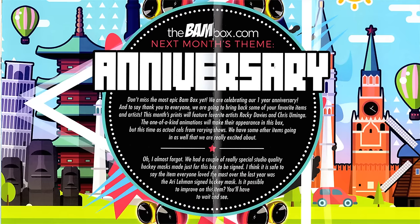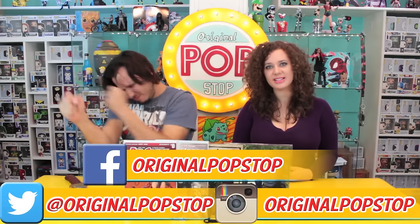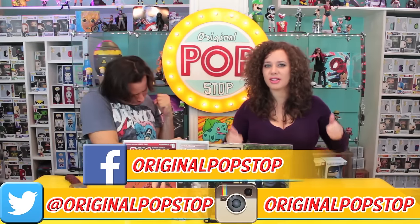Next month is actually a really exciting month for the BAM Box. Their theme for next month is anniversary — because it is their one year anniversary! Congrats to all the guys at BAM Box, way to go. That should be a fun box. Alright guys, if you like this video please give us a thumbs up and subscribe to us on YouTube. You can follow us on Twitter and Instagram and like us on Facebook. And do not forget, check out that BAM Box link down below. That's it for now, keep it poppin' people.